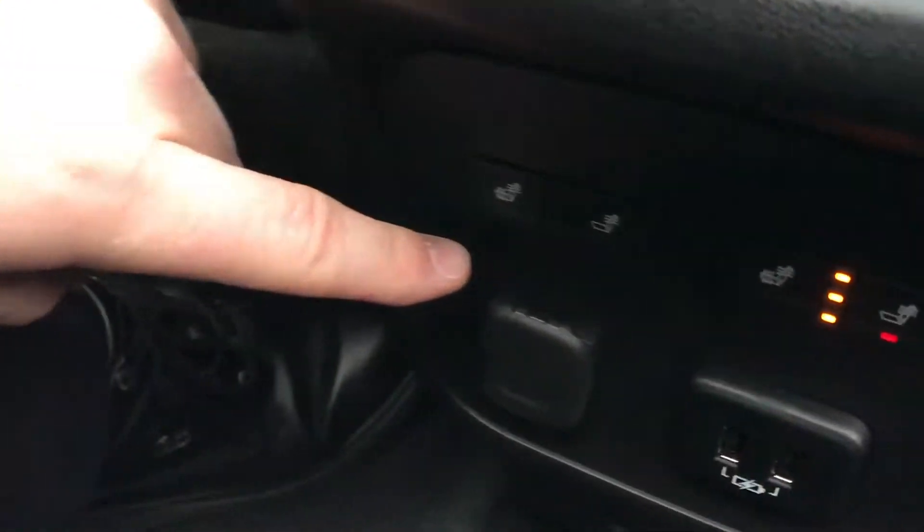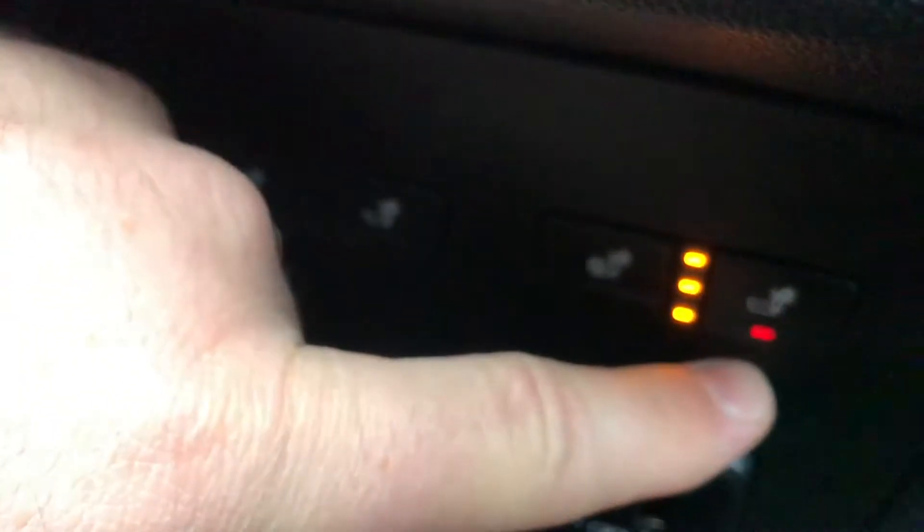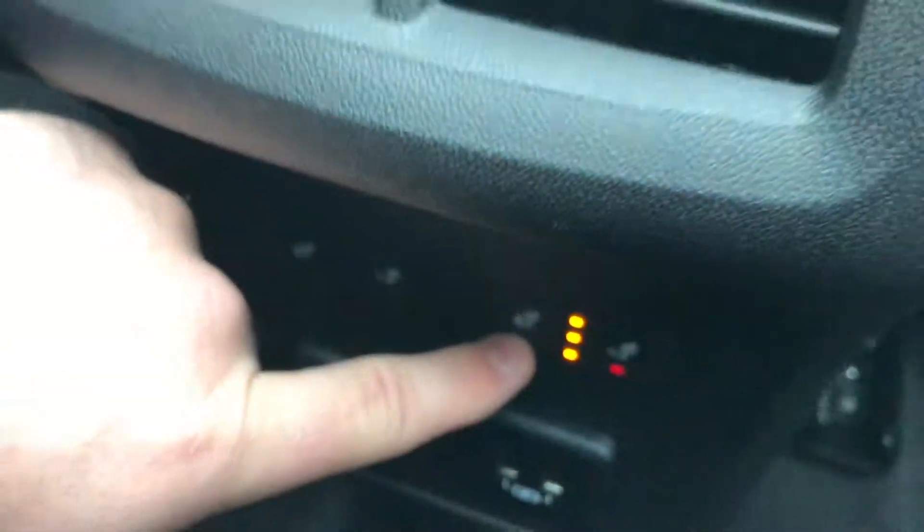The second feature I'd like to show you today is our heated rear seats. Right on the bottom here, you can actually have two different settings: high, medium, and low. And then you can do the full seat or just the rear back.